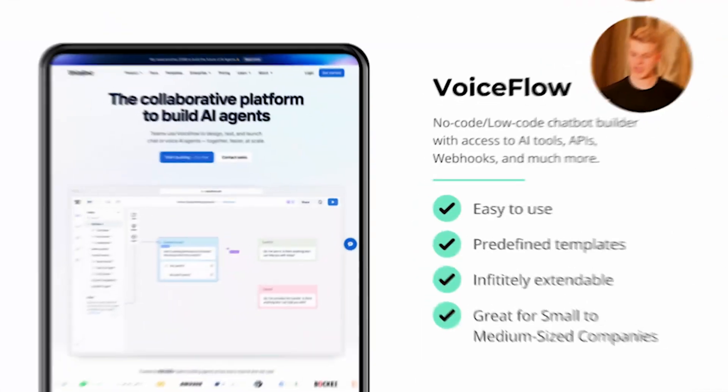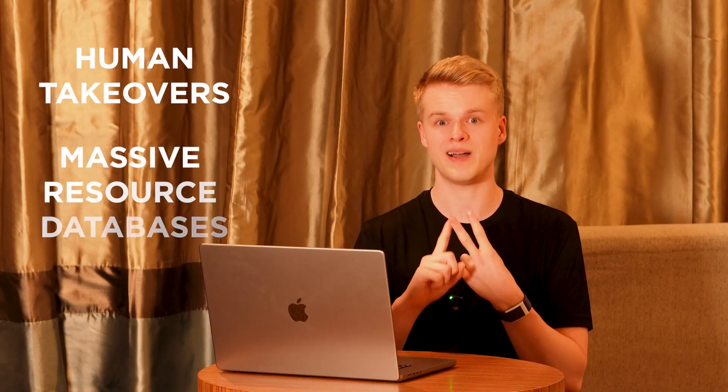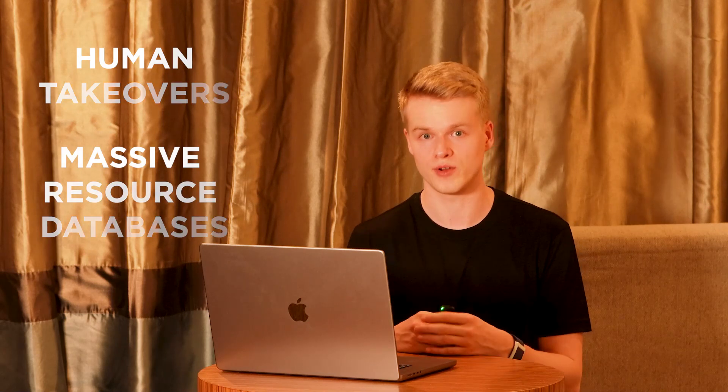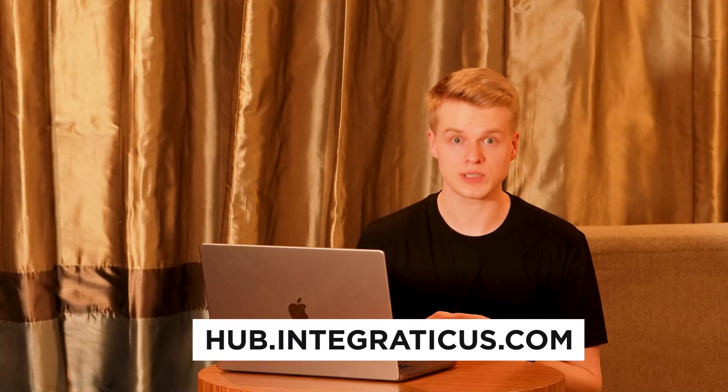VoiceFlow is a super powerful tool with which you can create amazing chatbots to take manual work off your hands. It's great for small and medium-sized companies. For enterprise use cases involving human takeovers or massive resource databases, there may be better options. But for anyone who wants to get started quickly without a custom implementation, definitely check out VoiceFlow. I provide tons of tutorials and templates you can implement directly into your business — download them from our resource app, all for free.